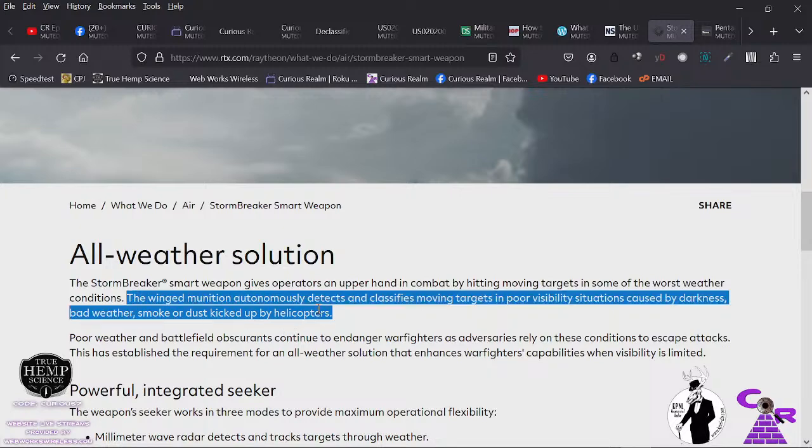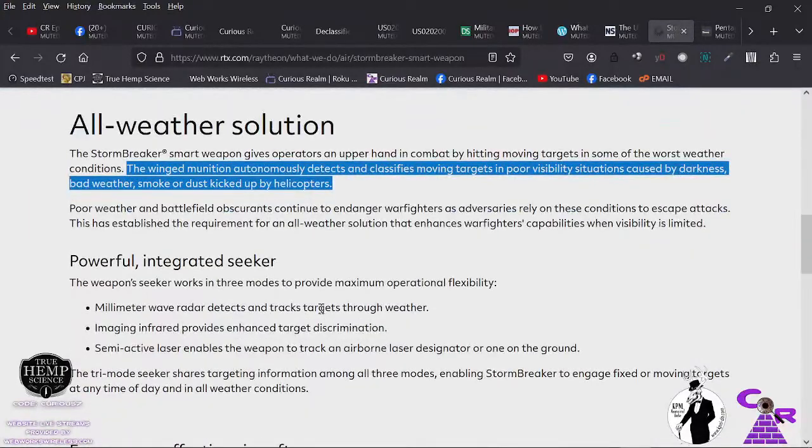AI being utilized at the NSA, CSS, NRO, or NGA — for tasking satellites and determining what things are — will be an amazing thing. But where it becomes questionable is this: AI will be programmed with the rules of war. When you apply those same programming frameworks to police officers, the rules of engagement are quite different from wartime.